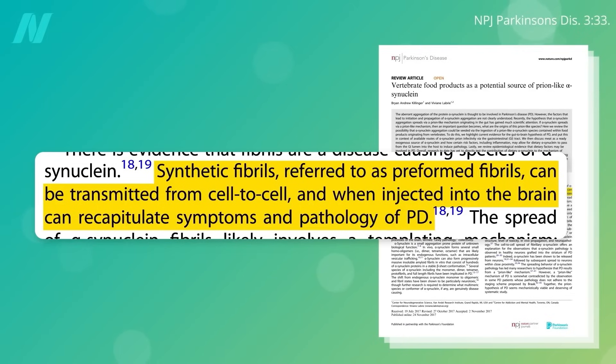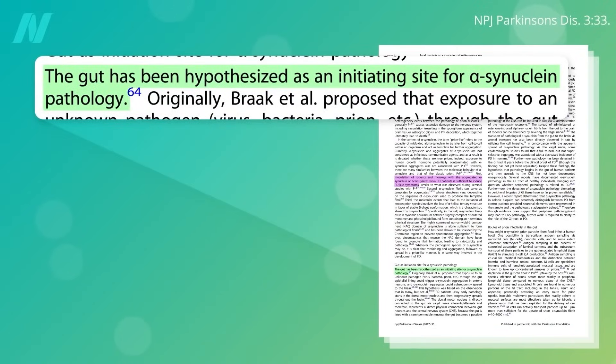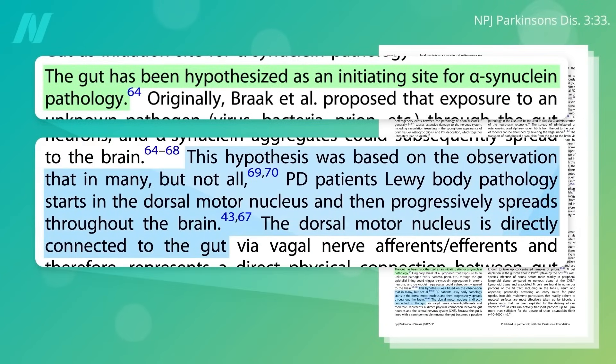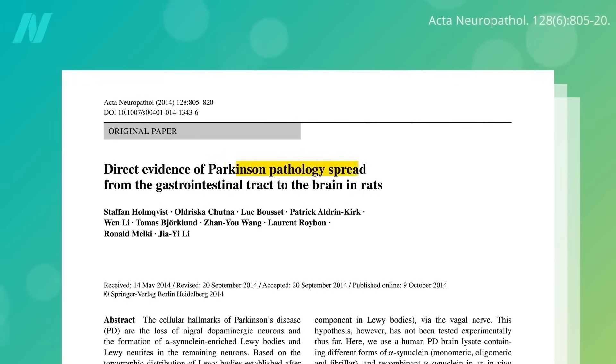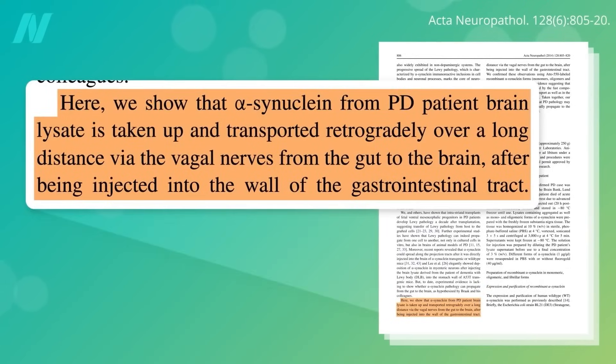But how do these clumps naturally end up in the brain? It all seems to start in the gut. The part of the brain where the pathology often first shows up is directly connected to the gut, and we have direct evidence of the spread of Parkinson's pathology from the gastrointestinal tract to the brain — alpha-synuclein from brains of Parkinson's patients taken up in the gut wall and creeping up the vagal nerves from the gut into the brain. Though this was in rats.